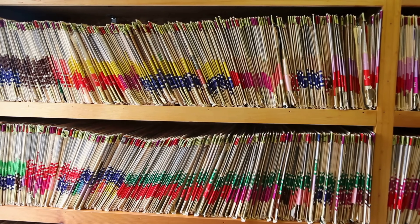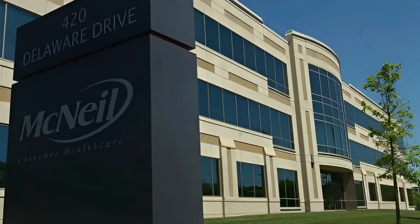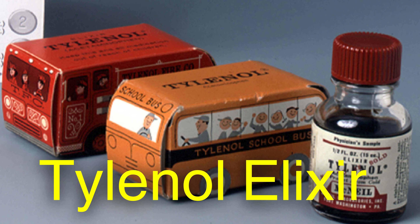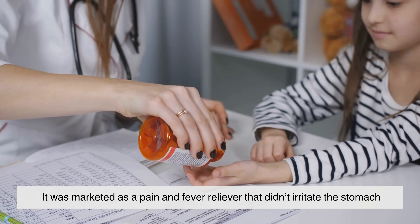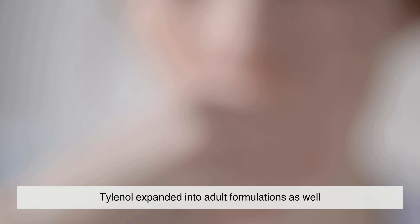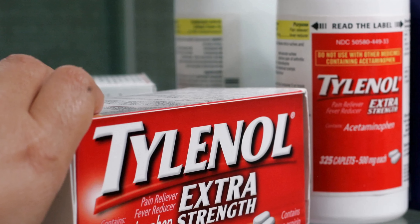Following the findings of these studies, the pharmaceutical company McNeil Laboratories saw a major opportunity. In 1955, McNeil introduced acetaminophen to the American market under the brand name Tylenol Elixir for children. It was marketed as a pain and fever reliever that didn't irritate the stomach the way aspirin sometimes did, making it especially attractive for children. The launch was a success, and over the following years, Tylenol expanded into adult formulations as well, eventually becoming a household name.